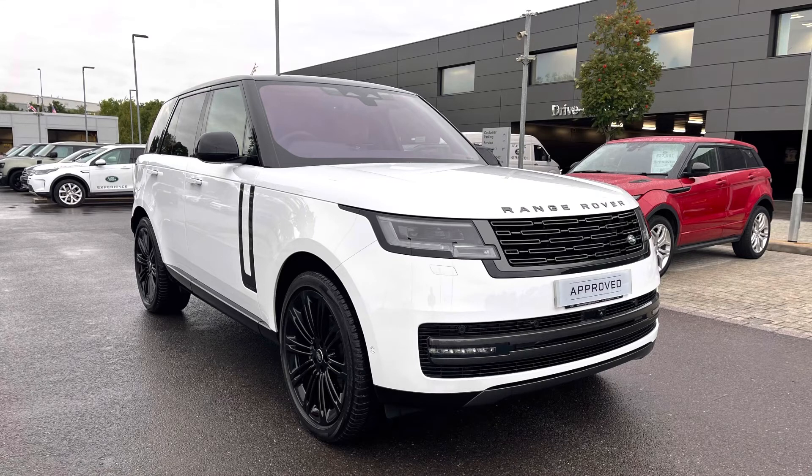Thank you for watching this video on this stunning Range Rover D300 Autobiography in Fuji White, which is part of our approved used. We offer many different finance packages. If you would like a personalised quote or to book a test drive, please call 01785 899446. Thank you.